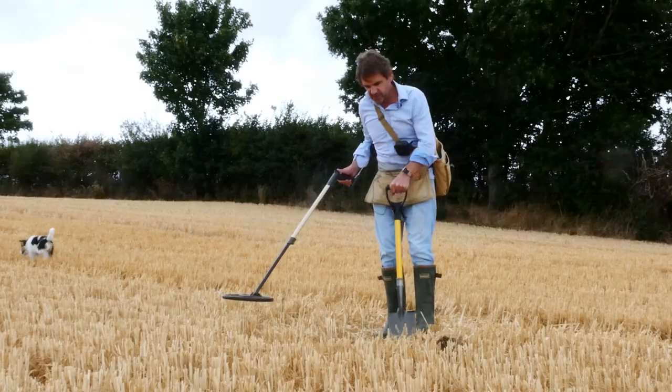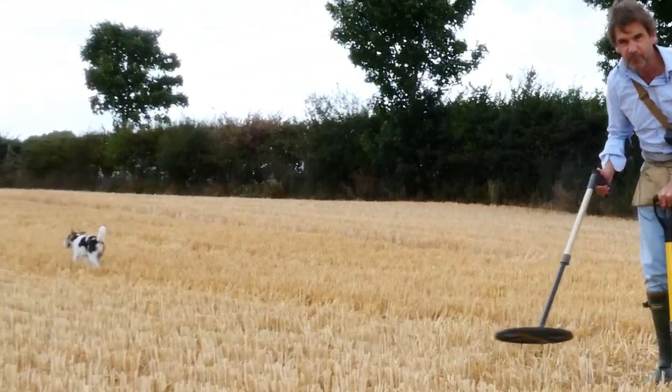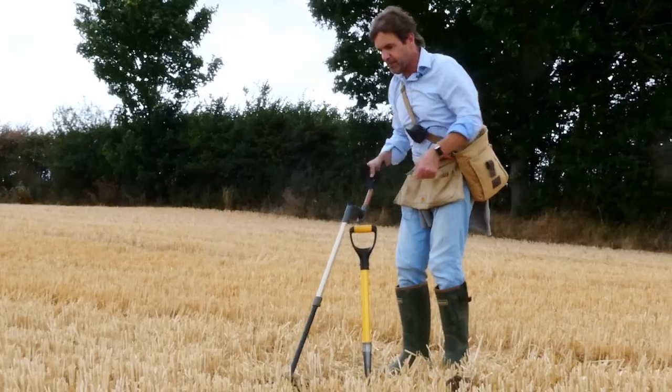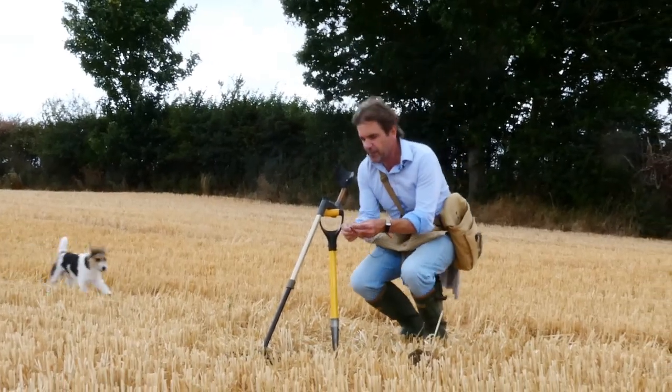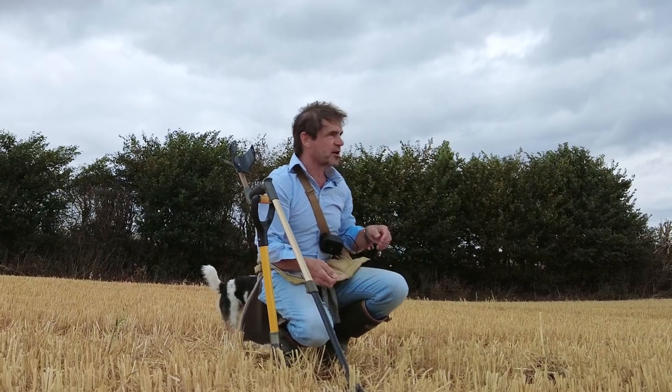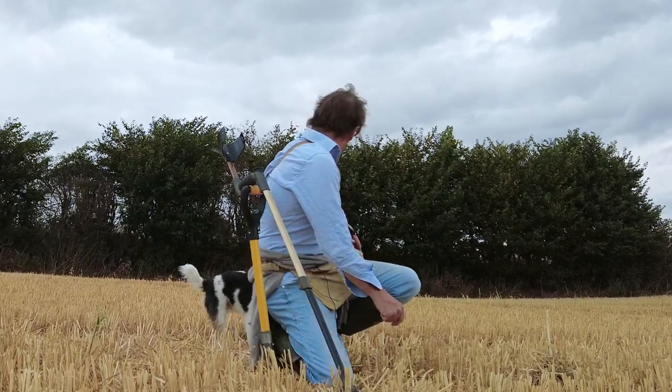It's all over the place, as you can hear. But I'm jolly glad I did, because I think I've technically unearthed my first hoard. Gosh, with this dog you can never completely relax.